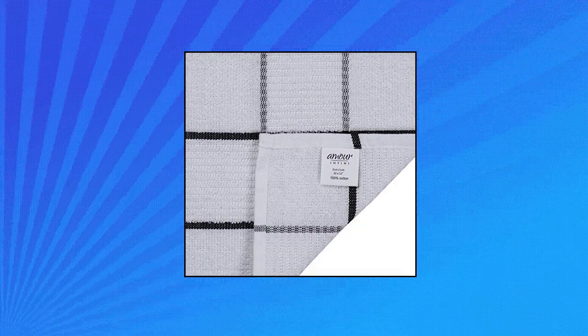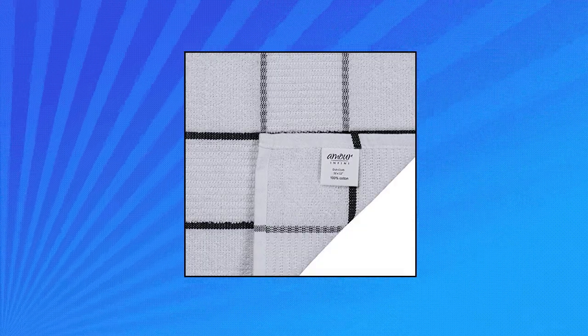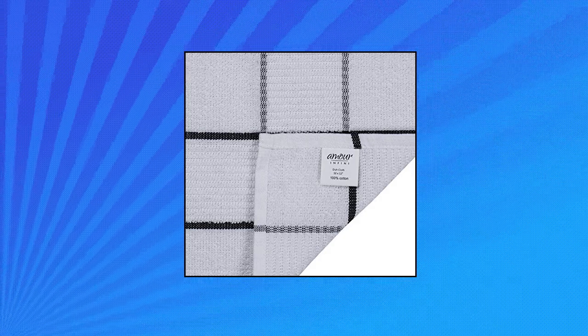These dish cloths are long lasting and durable for many washes. Minimal shrinkage may occur after washing and drying.